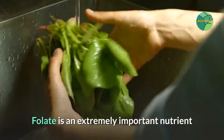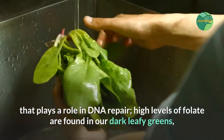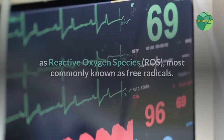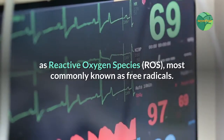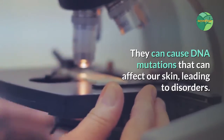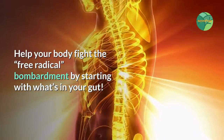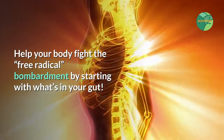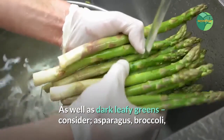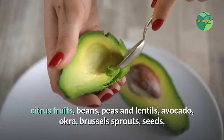Folate is an extremely important nutrient that plays a role in DNA repair. High levels of folate are found in dark leafy greens such as spinach. DNA damage can occur from reactive oxygen species, most commonly known as free radicals, which can cause DNA mutations that affect our skin, leading to disorders. Help your body fight the free radical bombardment by starting with what's in your gut. As well as dark leafy greens, consider asparagus, broccoli, citrus fruits, beans, peas, lentils, avocado, okra, Brussels sprouts, seeds, and nuts.